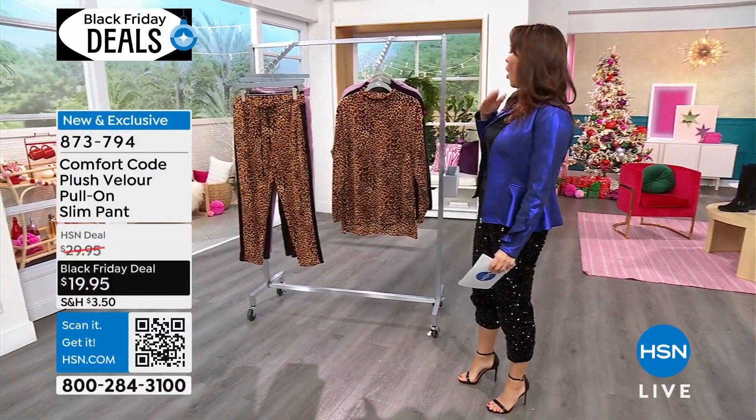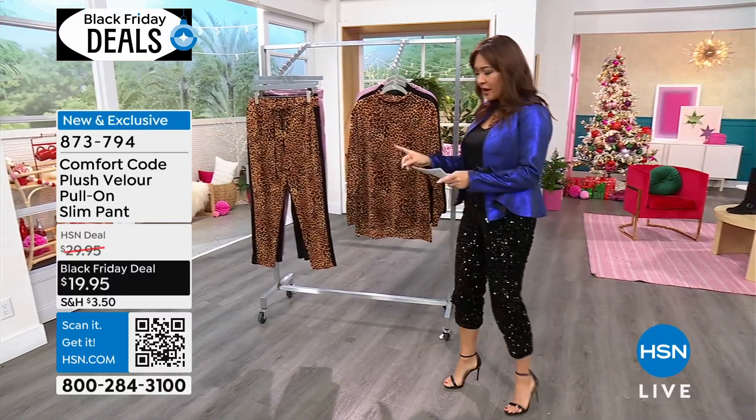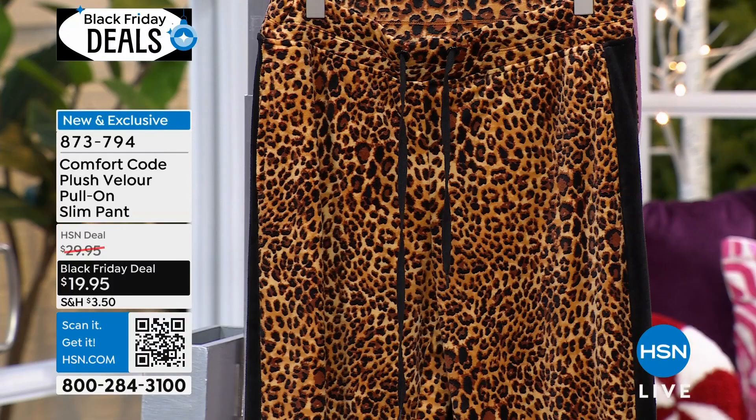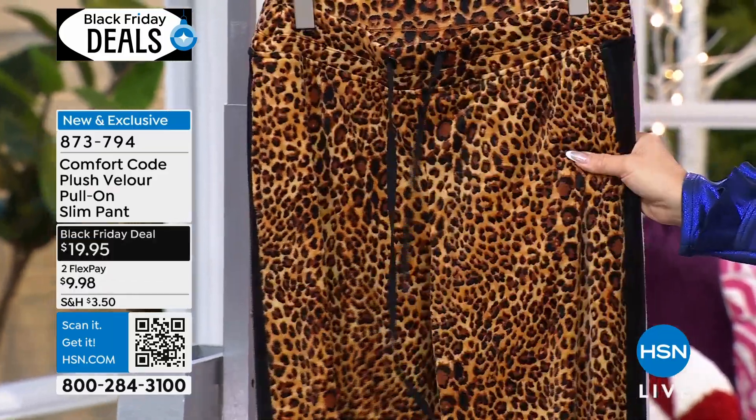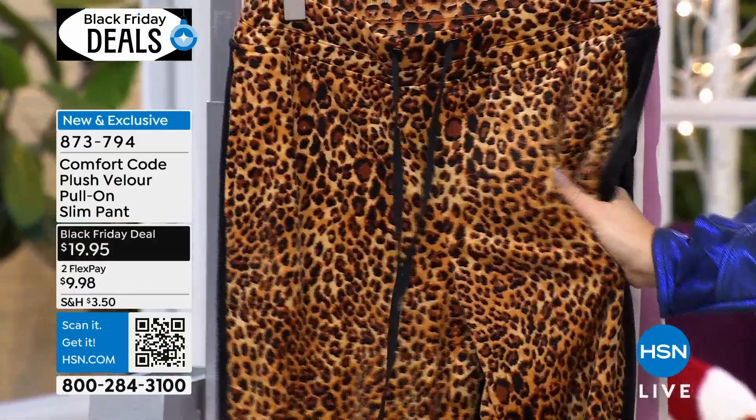Comfort Code is all about nice, comfortable styles, and we're going to talk about each piece, but we're going to talk about the pant first. It's a set - exclusive and new. These are the slim pant; it's like this plush velour pull-on.